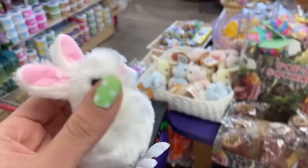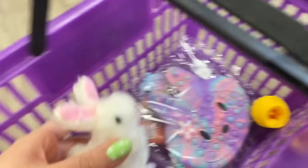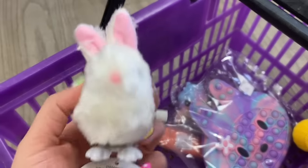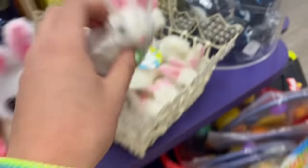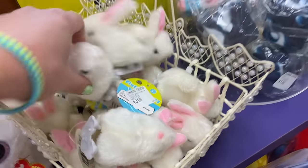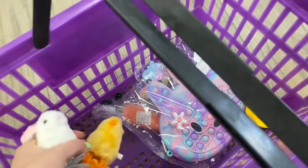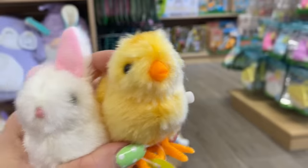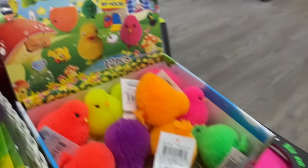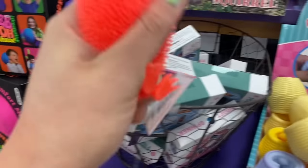You know how obsessed I am with the little wind-up chick? Well I just found a wind-up bunny — it is so adorable, look at his feet! I think we're gonna adopt this one. Now the chick has a little friend! Comment below: are you team chick or team bunny?